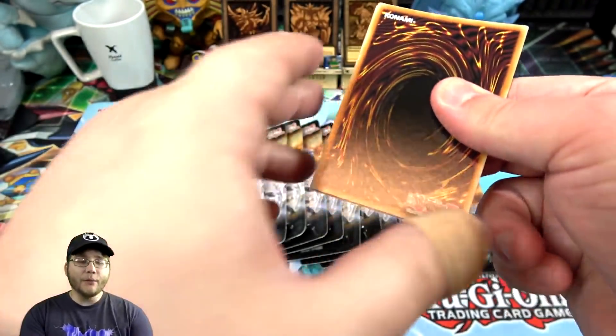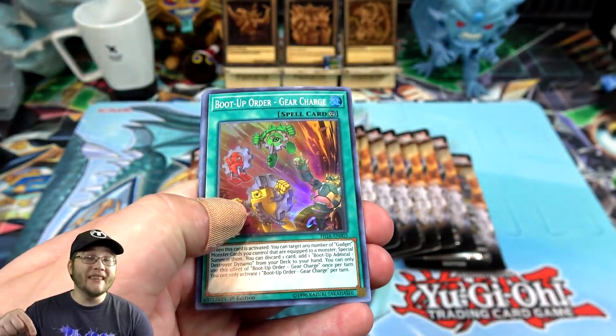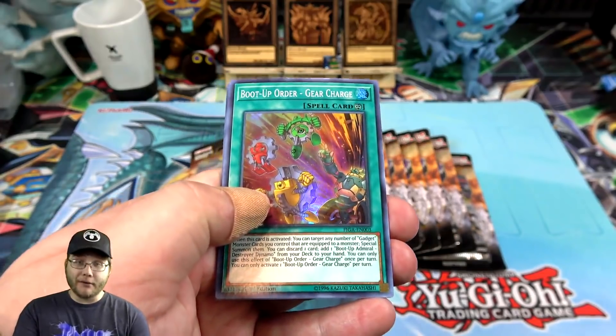Also, be sure to check out my link with TCG Player. If you click on that link, anything you buy from TCG Player — it doesn't have to be Yu-Gi-Oh cards or this set — I'll have it where it takes you to this set, and once you buy something from there, it helps support my channel. I would greatly appreciate it.